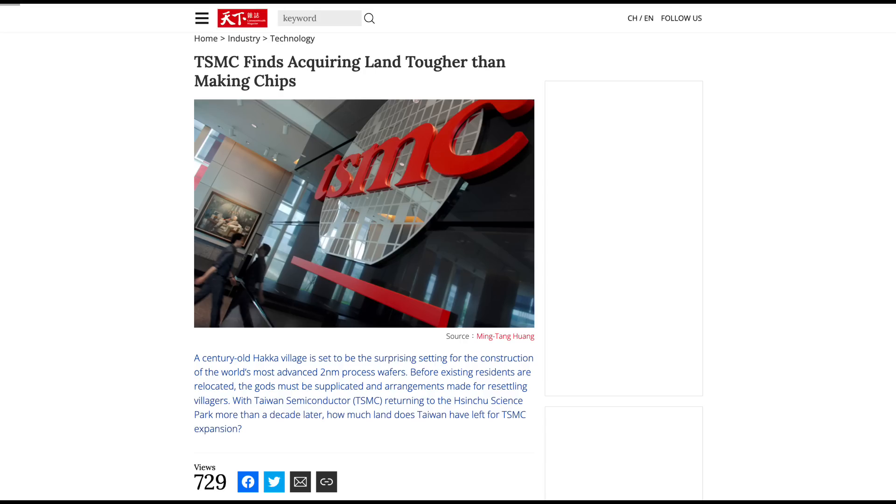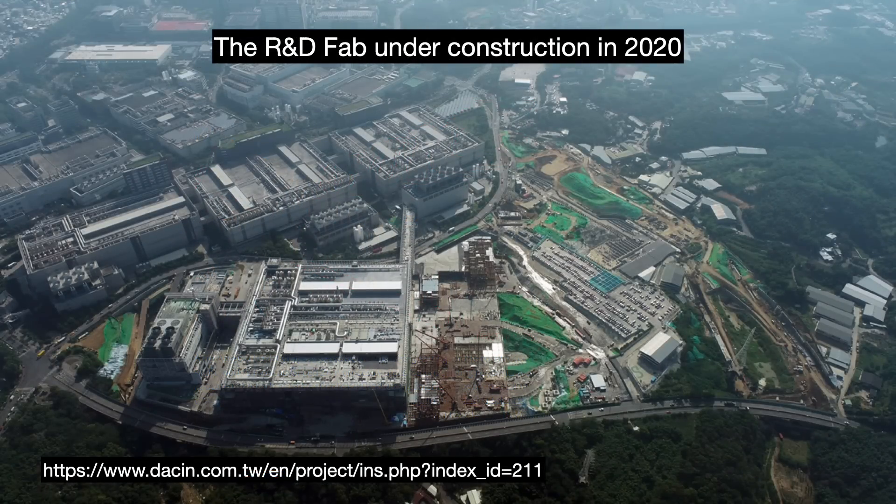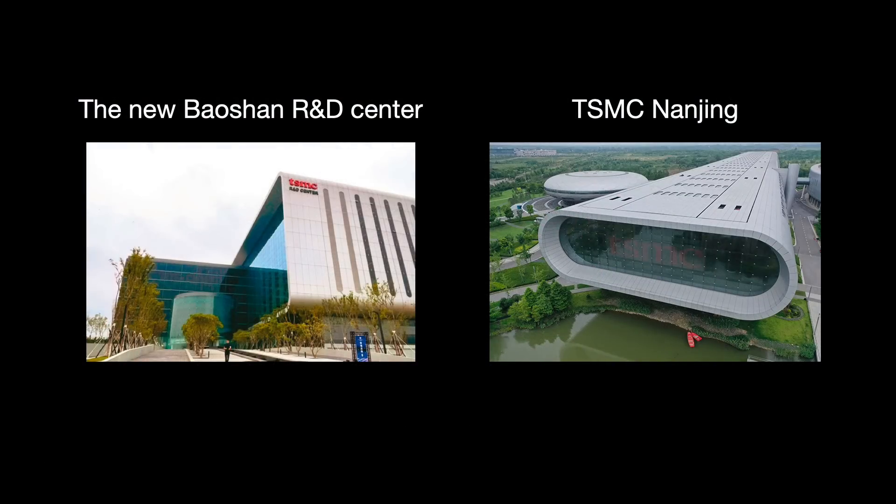Many of the villagers protested, demanding a higher price for their land, and it took some time to get that all sorted out. They did not break ground on the fab until 2020, but it would not open until three years later due to pandemic delays and the difficulty of construction. As you can see, the design is very striking — reminiscent of their big Nanjing Gigafab and also kind of like a spaceship.